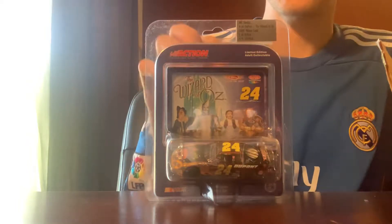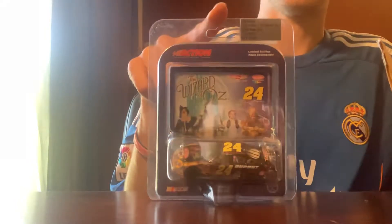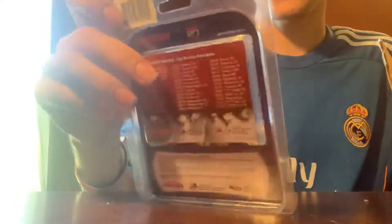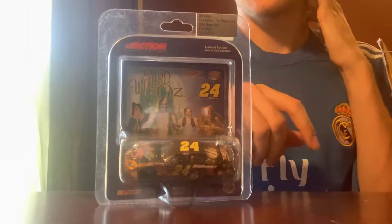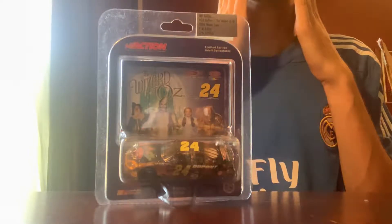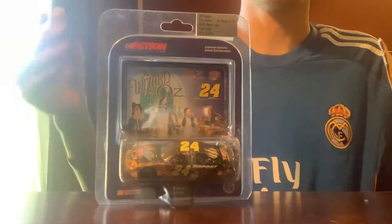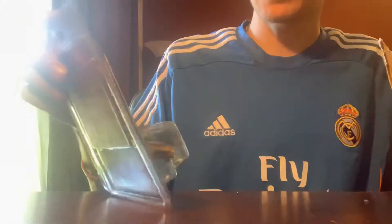I knew that Travis Kvapil existed with the 77, and then I watched a little bit of the Kansas race back in 2004 and I saw that Jeff Gordon, Travis Kvapil, Elliott Sadler, and one more driver all had Wizard of Oz themed cars for that race — I guess because it was the anniversary.